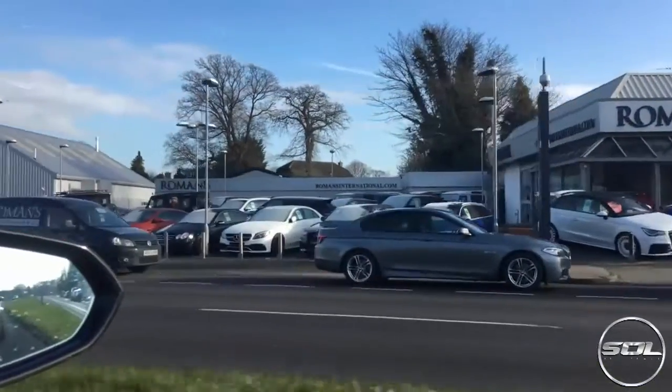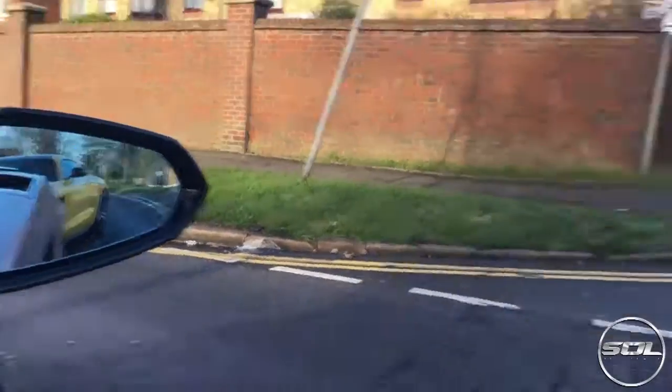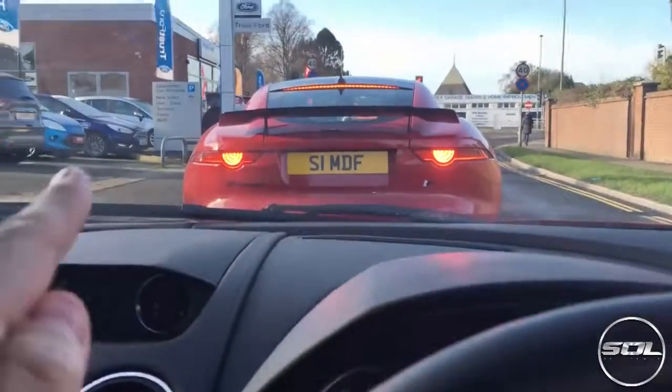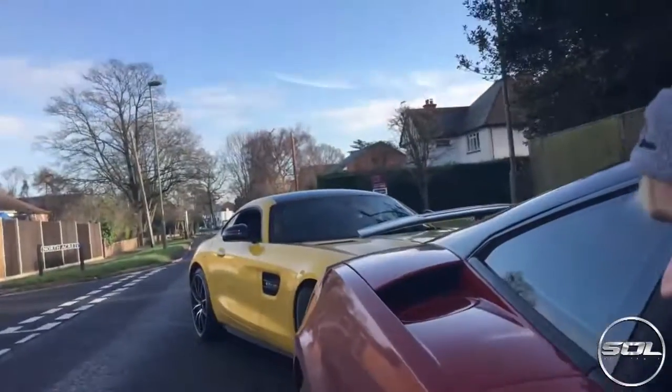They've got tons of stuff. Tom doing his best at blocking the traffic from this junction here. And it is just the other side of this Ford dealership — Romans International. I saw tons of Aston Martins. I saw a 430 Scuderia.